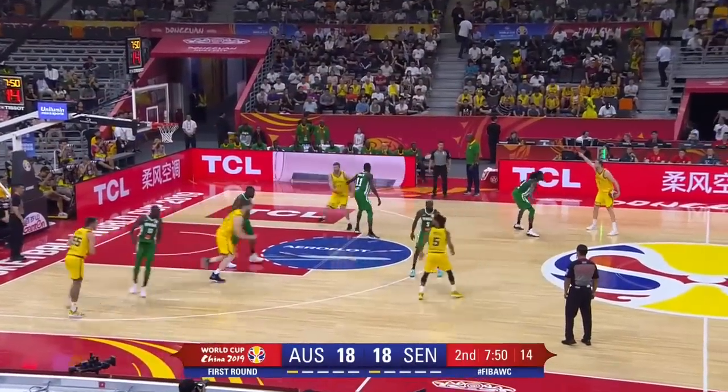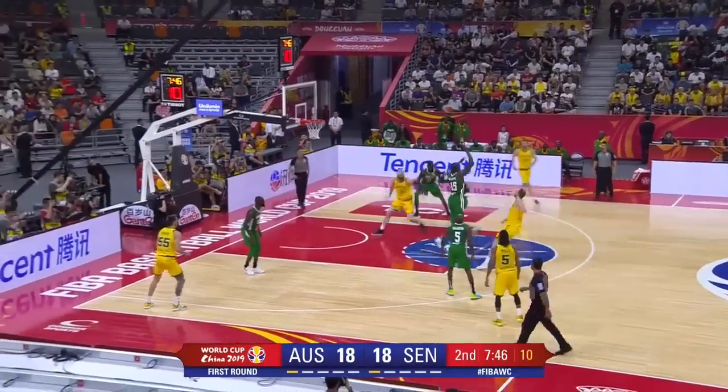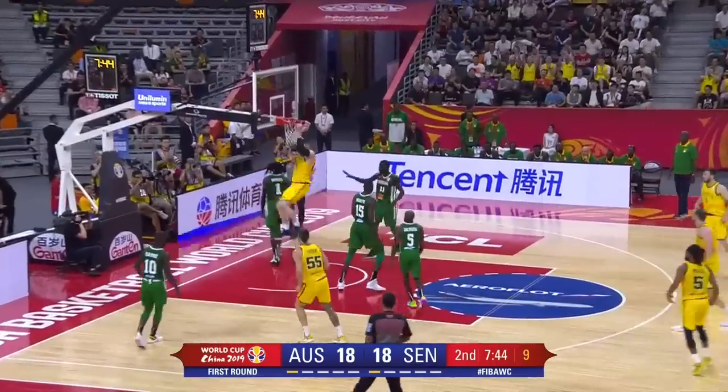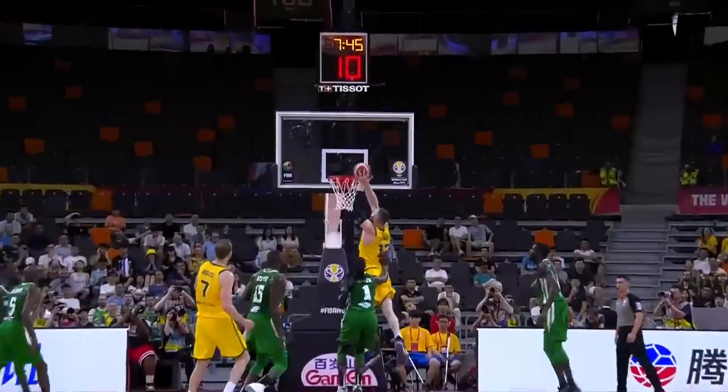Victory over the US in preparation for this tournament. The pass thrown up to Baines, who throws it down for the dunk and Australia back in front. You can have another look at the alley-oop pass and the throw down from Baines.